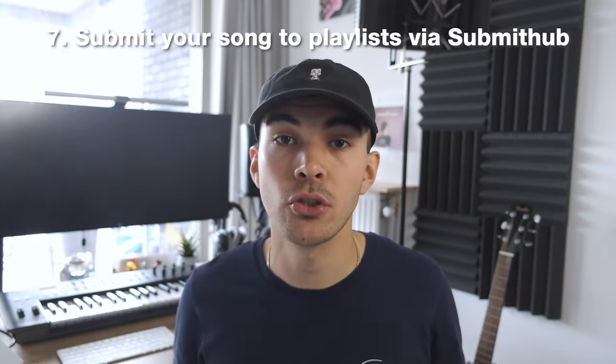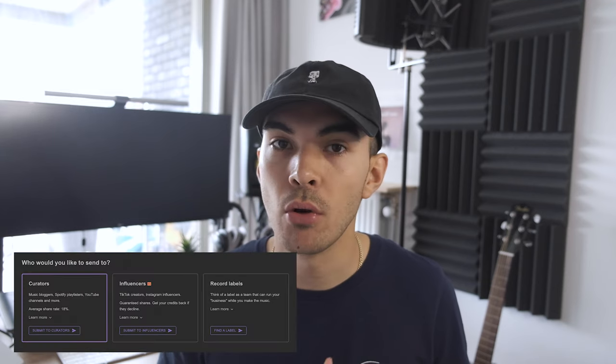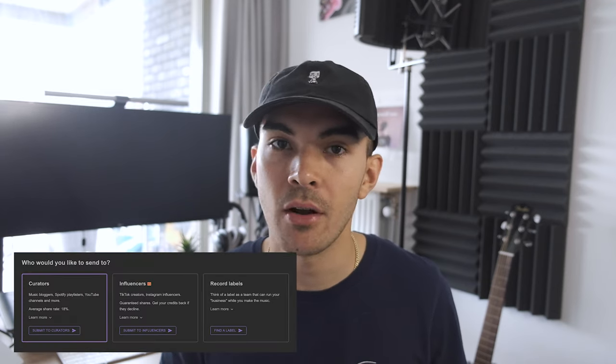Tip number seven: submit your song to playlists via SubmitHub. SubmitHub is a platform that allows you to get in touch easily with Spotify curators, bloggers, influencers, etc. You can filter on language, location, music genre and much more. This platform got me featured on some nice playlists and helped me reach new audiences. However, please take into account that these curators can be quite picky, and therefore spending credits and money will not guarantee you a placement on the playlist.